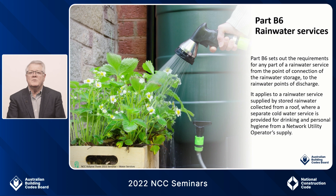Let's move on to Part B6 rainwater services. The rainwater harvesting and use part of NCC 2019 has been split into two parts in NCC 2022 — one pertaining to rainwater services and one to rainwater storage. There haven't been any technical changes to the provisions from NCC 2019; however, this has been a significant formatting change. Generally, the code considers that where drinking water is provided by a network utility operator, a rainwater service is provided for non-drinking purposes such as toilet flushing and garden taps. In rural areas where rainwater is the only source of water used for drinking, this is a cold water service. Additional clarity has also been provided through the introductions to each part.